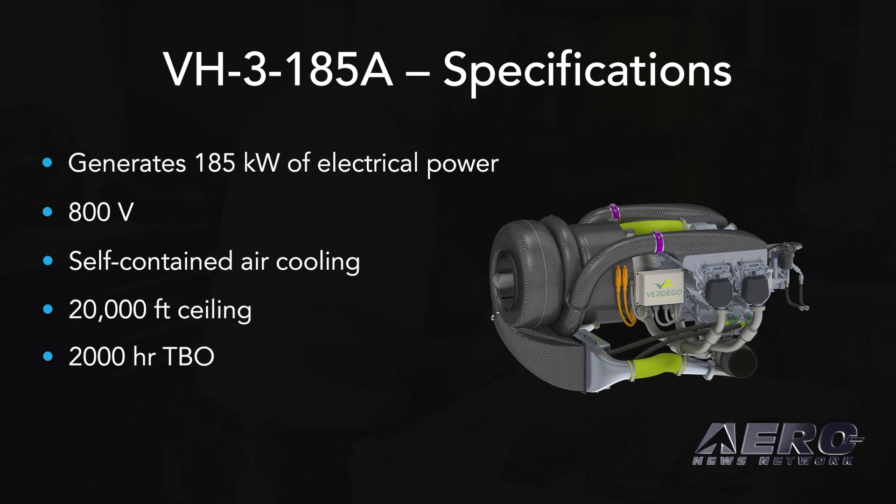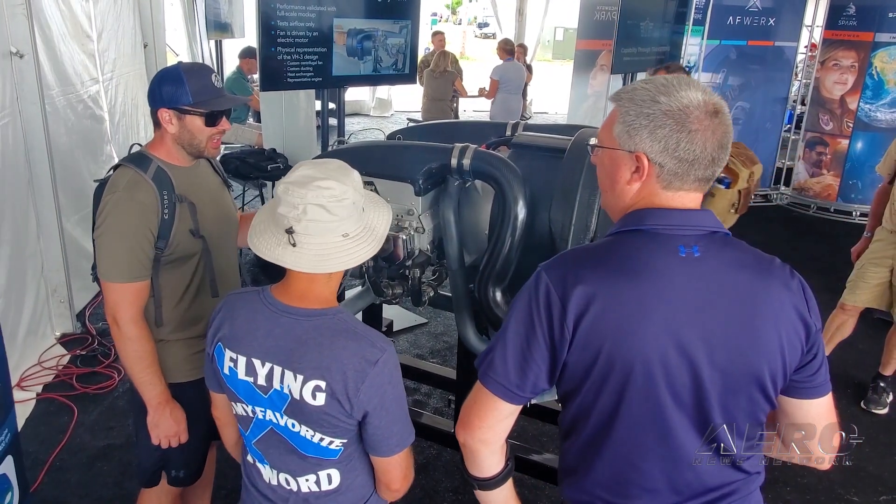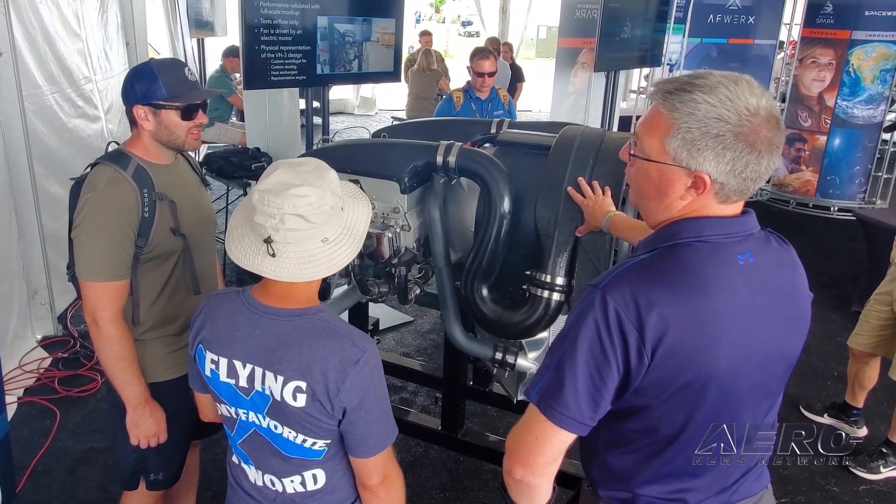We have three active programs. The VH3 is actually the smallest. We have a system about two and a half times this size under development, and also a system at the multi-megawatt level in early-stage development with military agencies — they're very excited about the ultra-high-performance electrified aircraft it can enable. We're partnering with people across the advanced air mobility, urban air mobility, eVTOL, ESTOL, and ECTOL spaces. Our power plants are kind of like Legos — very flexible, allowing the aircraft designer to use that power however they want.